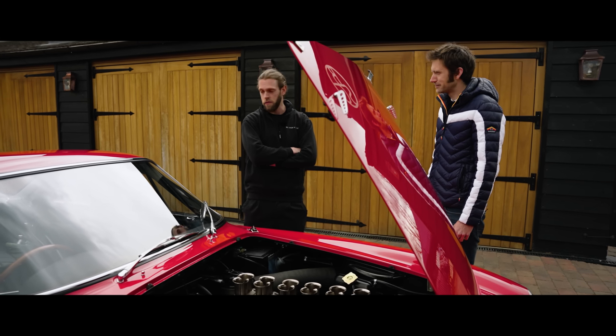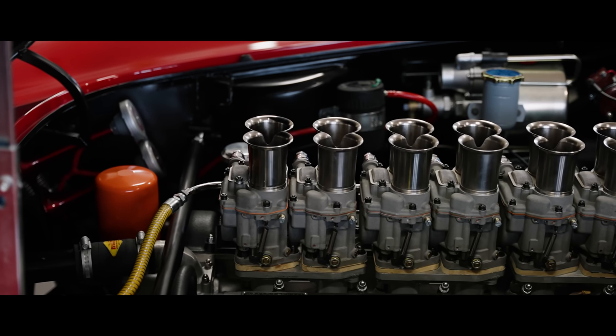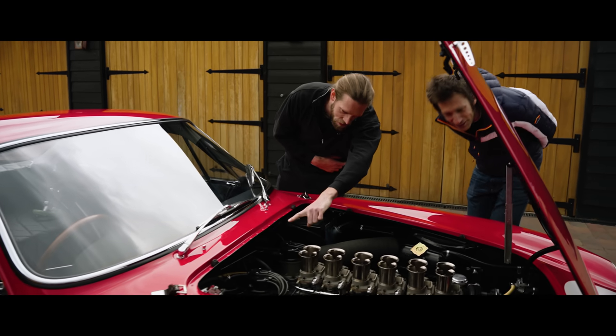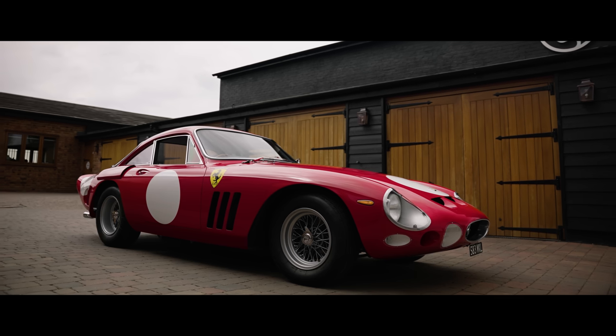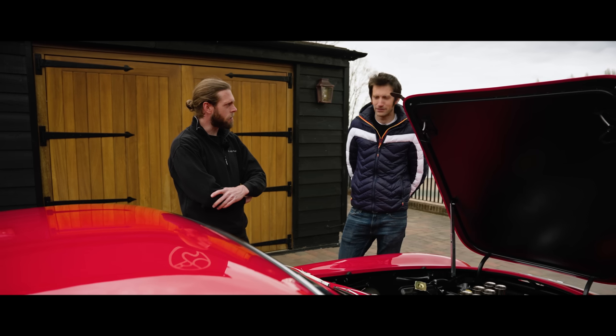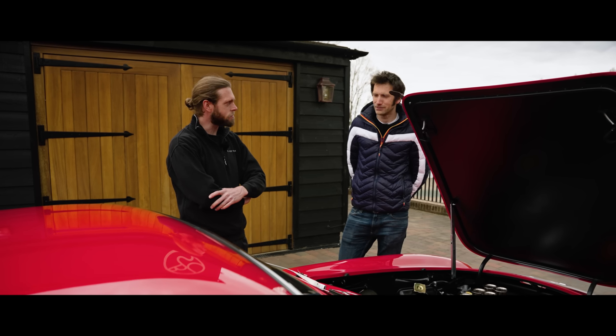There's a fire extinguisher system built in there — everything's hidden. You can just about make out the nozzles if you look closely, in the corners and one in there. Otherwise, we've tried to keep it as genuine as possible, just with more emphasis on building in some quality and reliability.